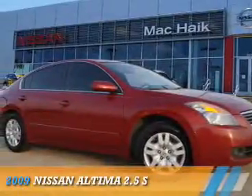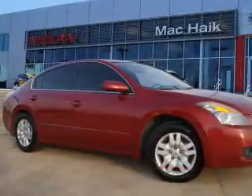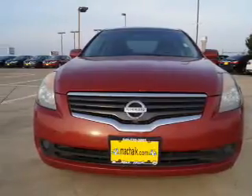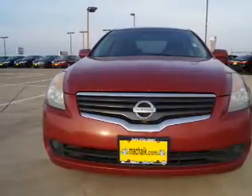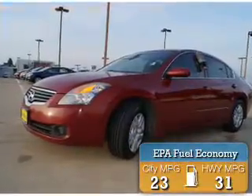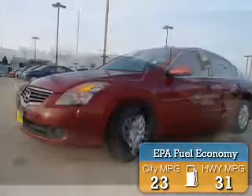Presenting the 2009 Nissan Altima. It's powered by front wheel drive, a 2.5 liter, 4-cylinder engine, and a continuously variable transmission. Great fuel efficiency saves you money by requiring fewer trips to the gas station.